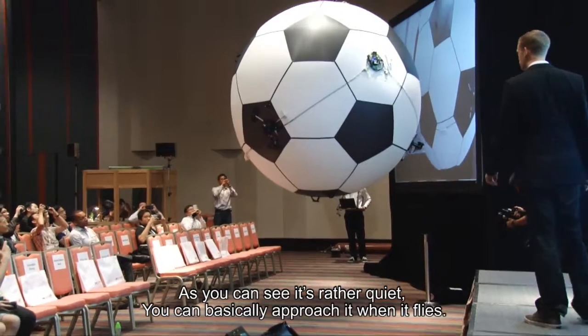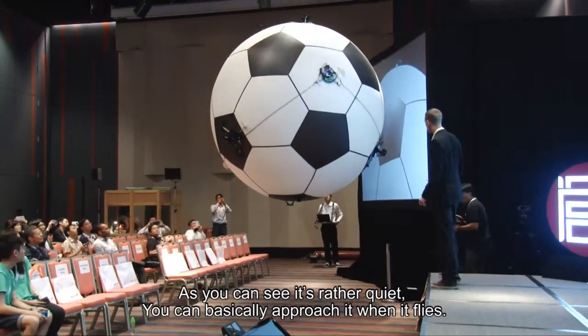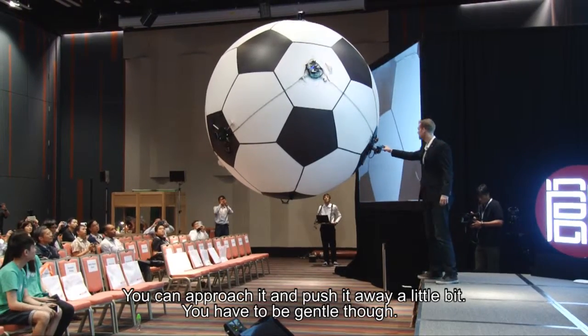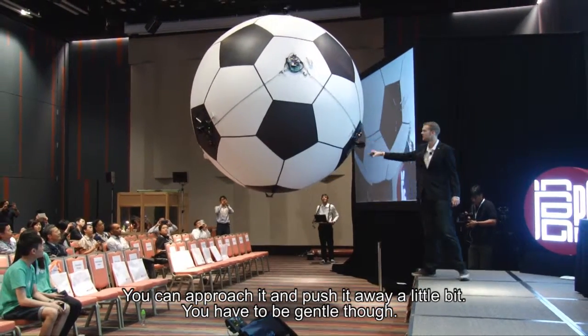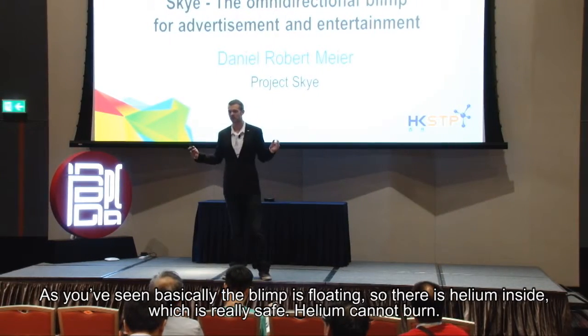As you can see, it's rather quiet — you can basically approach it when it's flying. You can also push it away a little bit; you have to be gentle though, as you've seen.